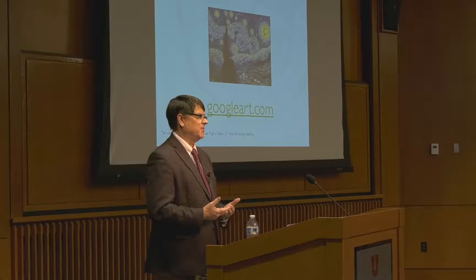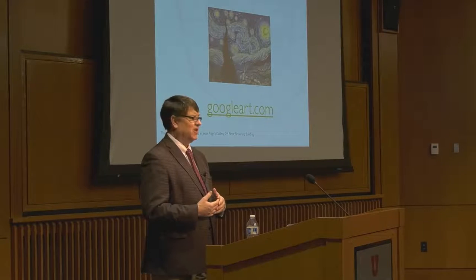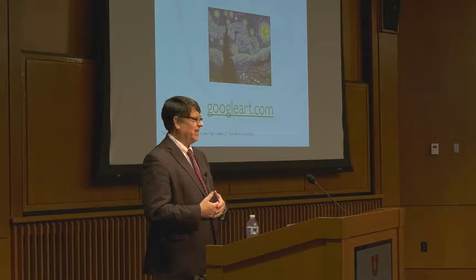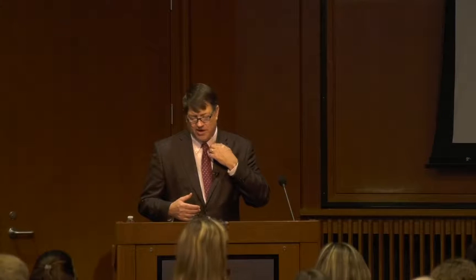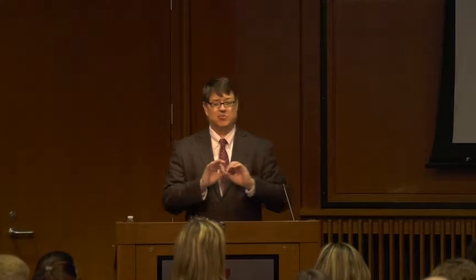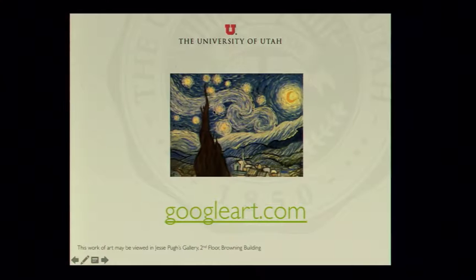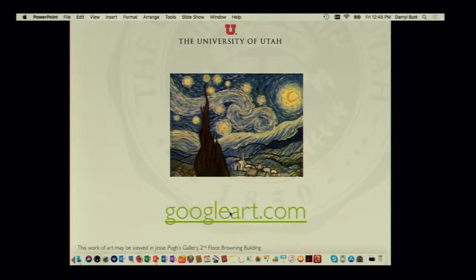If I want to go to the Van Gogh Museum I have to buy a plane ticket, go over there, spend a lot of money, and probably wait in line. But it is now possible to look at paintings in high resolution and appreciate the degradation, the brushstrokes, the art. What's really cool is putting it on a giant screen. I'm going to show Google Art — if you haven't done this before, you should go home and do it immediately because it's pretty amazing.